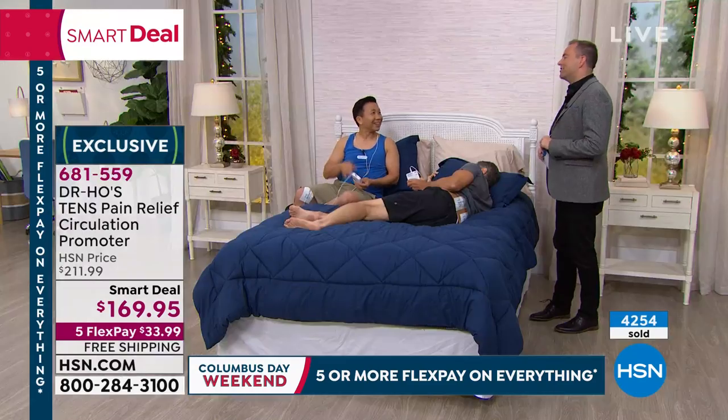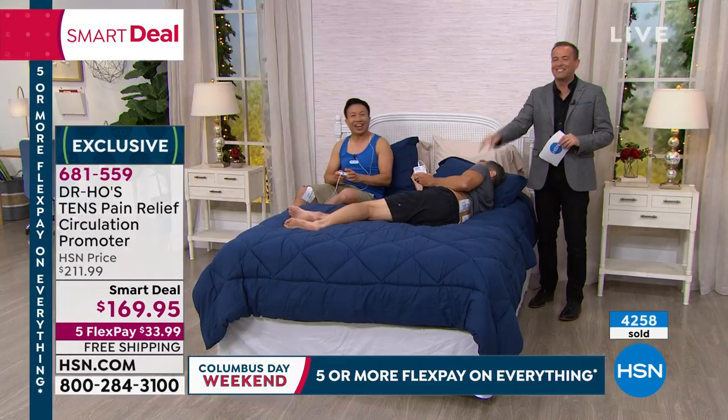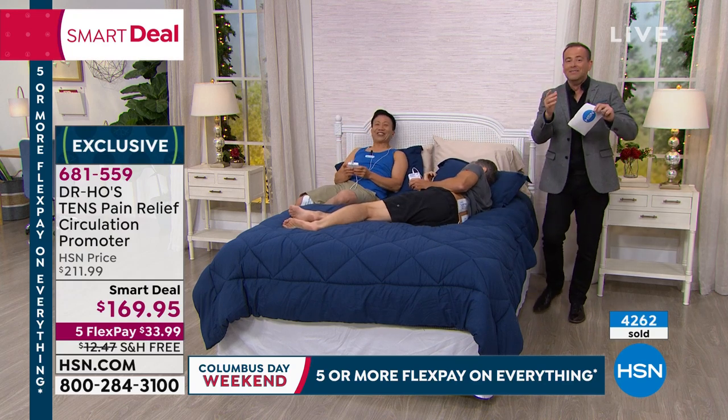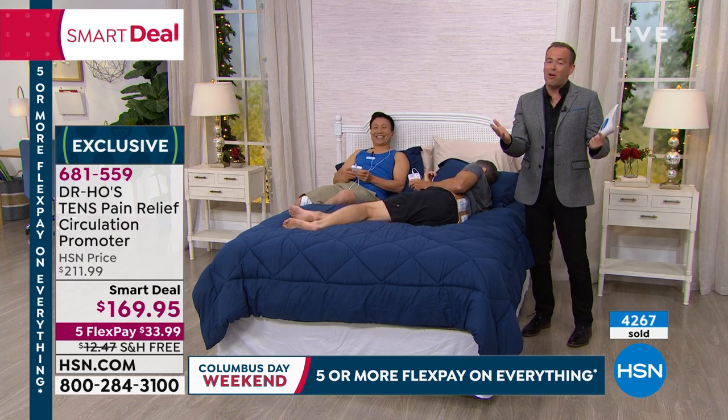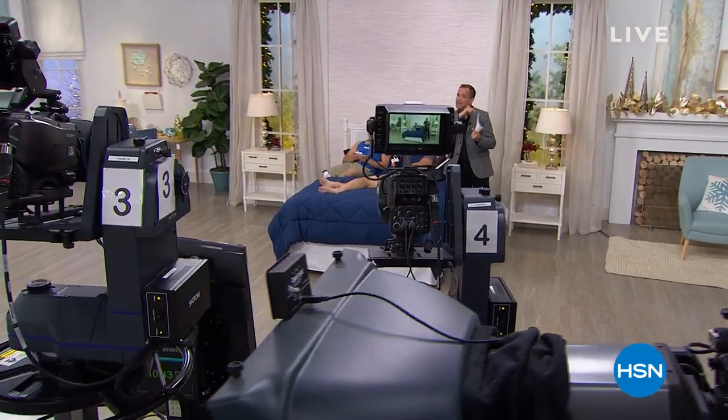I'm giving you a gift that can really change your life and anyone you know who suffers pain. Please try it and you'll understand what I'm talking about. Thank you to the amazing Dr. Ho — we appreciate you. Thanks to Henry and Donna as well. Please do try this amazing, world-famous product — it really works. On the way next, our grand finale. Stay with us to find out what it is.